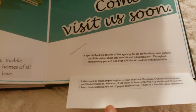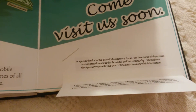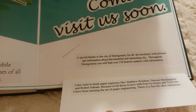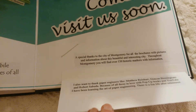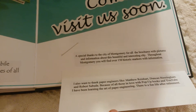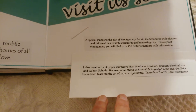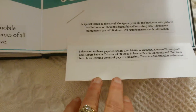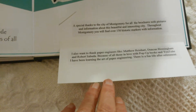I wanted to give a special thanks to the city of Montgomery for all the brochures — they have pictures and information about our beautiful city. We have over 150 historic markers.